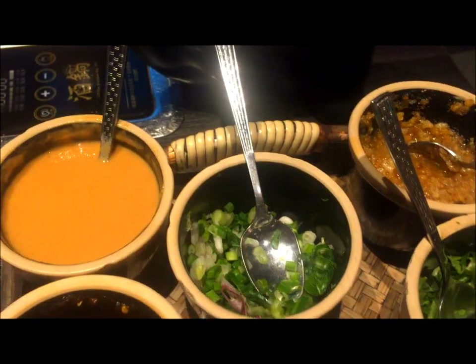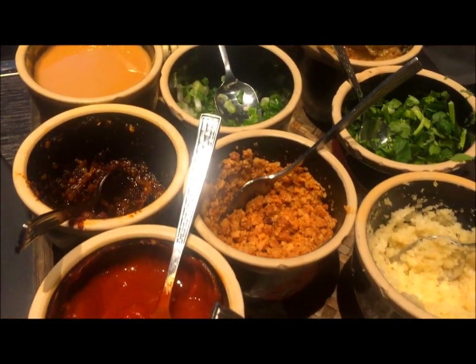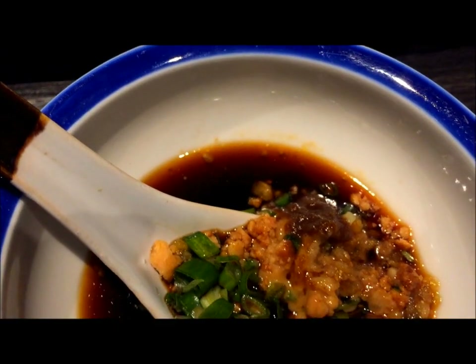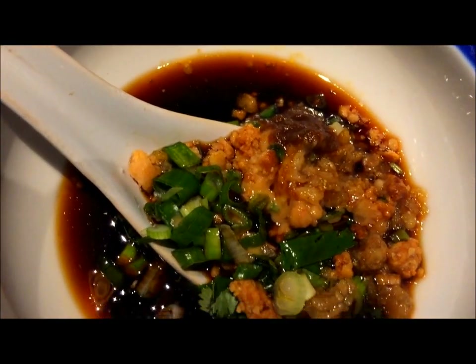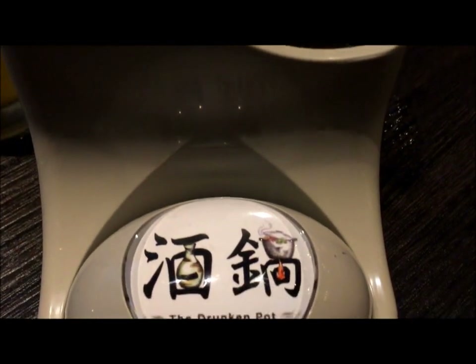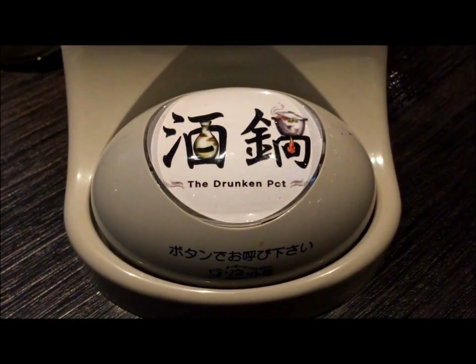One of the fun parts about eating hotpot is that you can tailor make your very own sauce — from chili to soy sauce, scallions, garlic, whatever you wish. This is mine. They also have a button where you can press anytime to call the waiter, which is very Japanese.